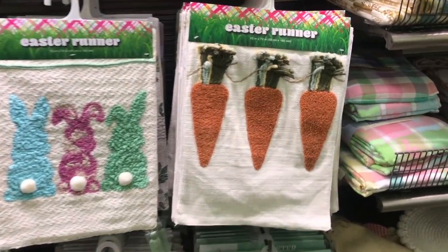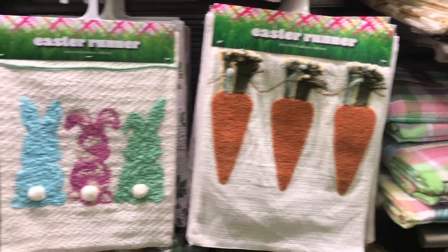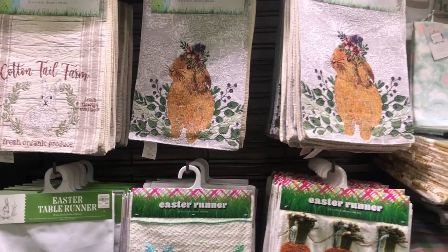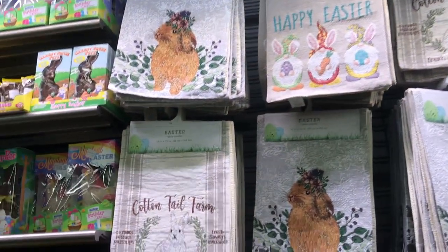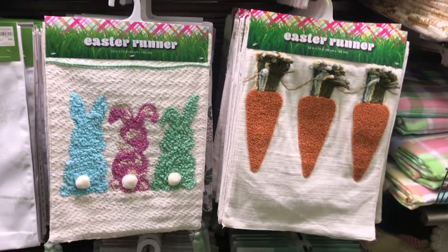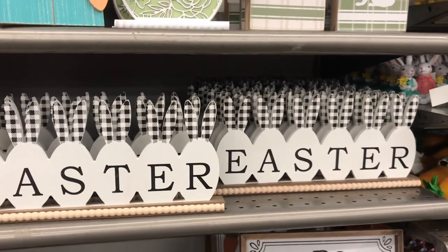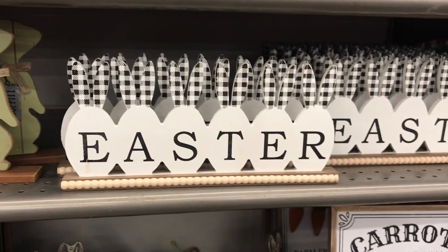Look at these Easter runners — they have the carrots on them, all raised, and the bunnies. Very nice. Most of those are $9.99. If you're into the Buffalo check, they have something for everyone. These little wooden signs with the beads are $7.99.